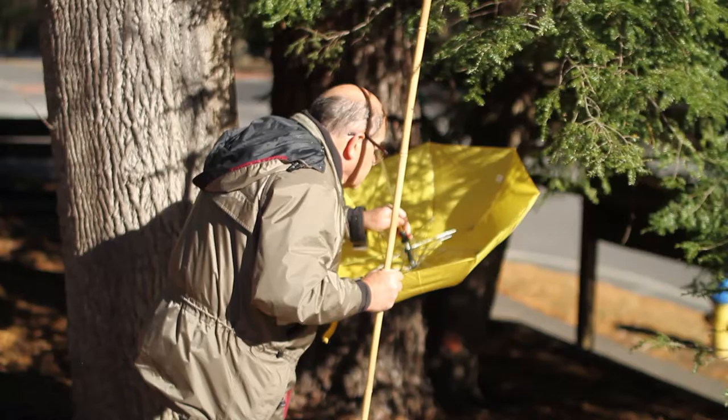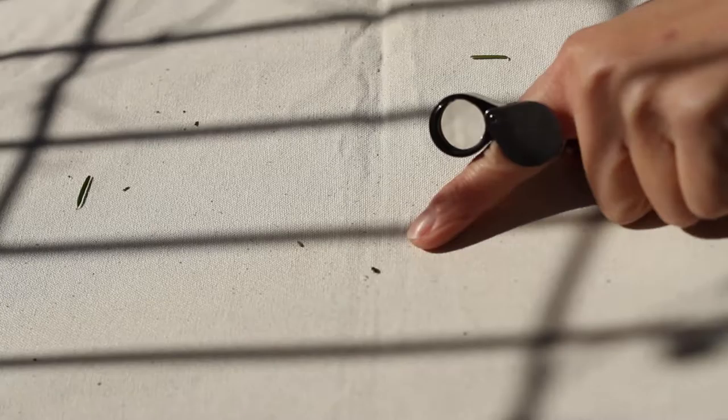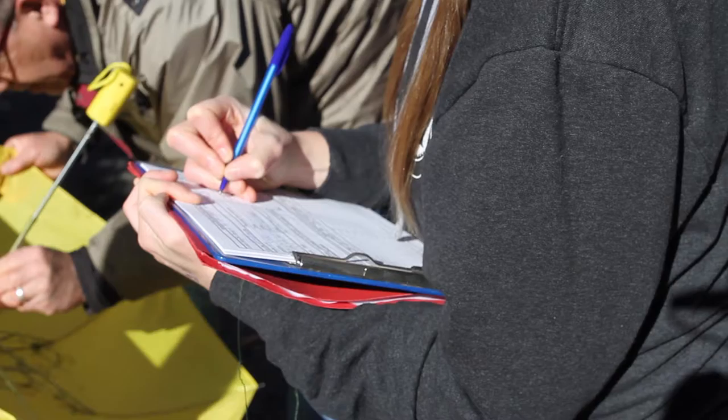The beetles have come up from the ground — they were in the ground over summer — and then they've emerged now that it's gotten colder and now that the adelgid is fattening up. So they can just fall right off of the branches onto our beat sheets, and then we can count them and put them back after we've observed them.